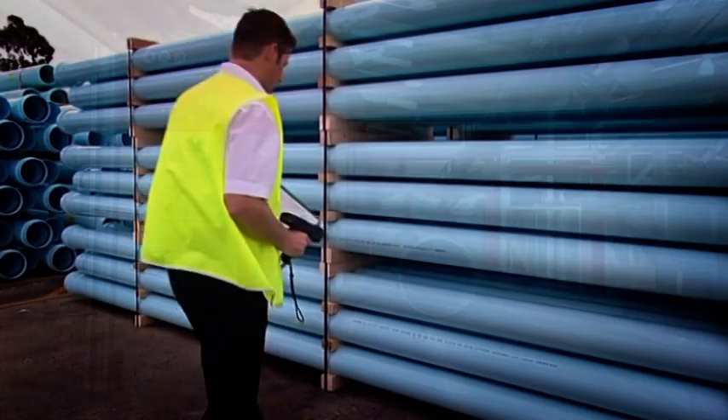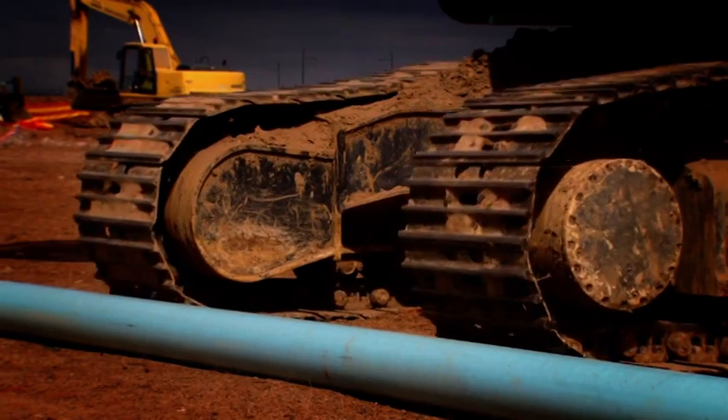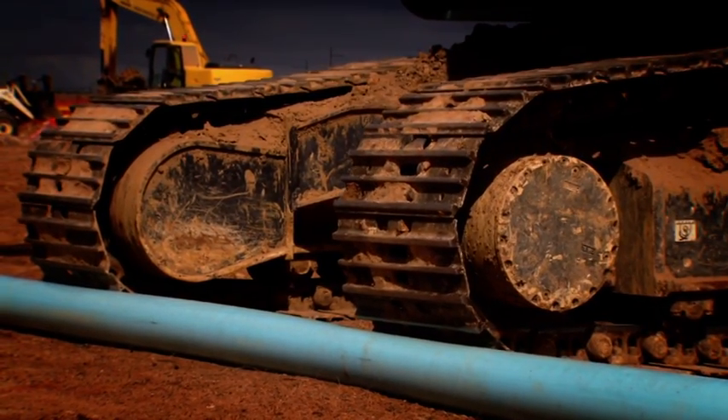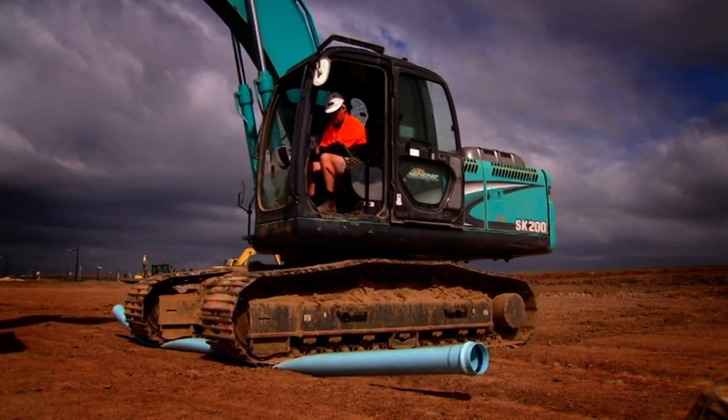To demonstrate this in a way that most contractors and asset owners can relate to, an installation contractor was asked to subject a length of 150mm diameter PN16 oriented PVCO pipe and PN35 ductile iron pipe to some extraordinary abuse.